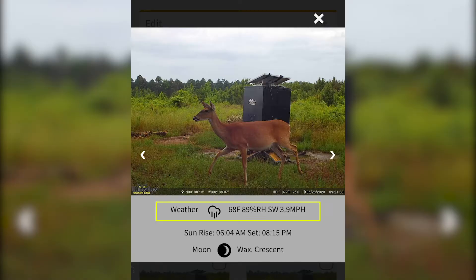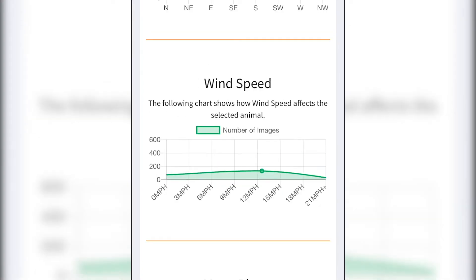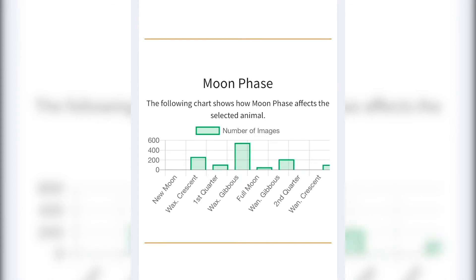Once a picture is taken, the weather and lunar information will automatically be provided in the images and your activity chart is updated. The activity chart uses your historical and most recent data to pattern your deer's behavior.